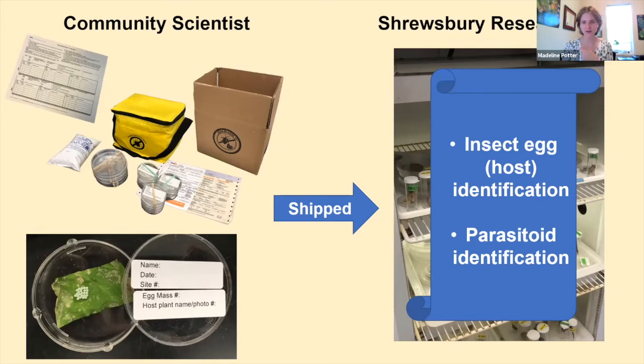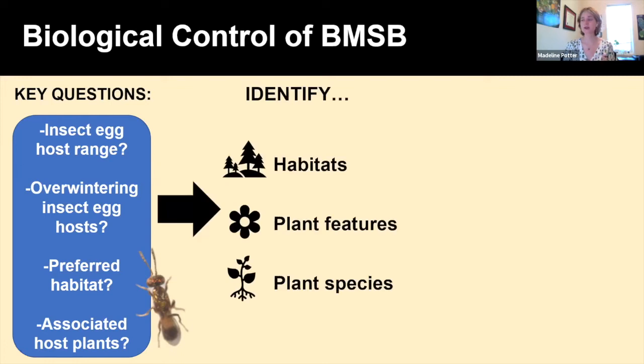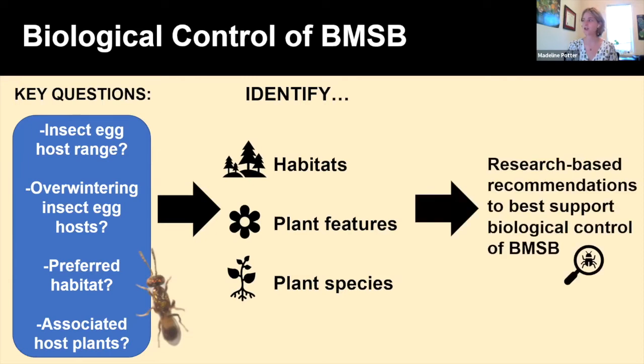My community scientists were also collecting and recording relevant data correlated to each insect egg they found: the type of host plant (common or scientific name), exact GPS coordinates, the type of habitat, and the date collected. We can use this data to identify habitats, plant features, and plant species that best support natural enemies like our parasitic wasps of Anastatus reduvii — hopefully leading to research-based recommendations to best support biological control of the brown marmorated stink bug.